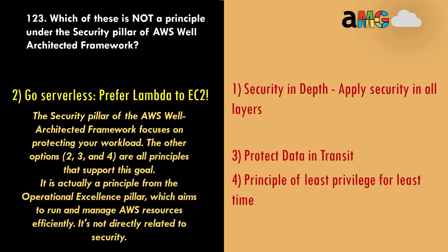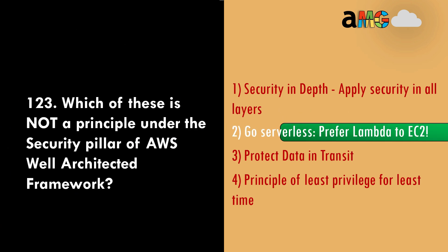The security pillar of the AWS Well-Architected Framework focuses on protecting your workload. The other options — security in depth, protect data in transit, and principle of least privilege — are all valid security principles. 'Go serverless, prefer Lambda to EC2' is actually a principle from the operational excellence pillar, which aims to run and manage AWS resources efficiently, and is not directly related to security.